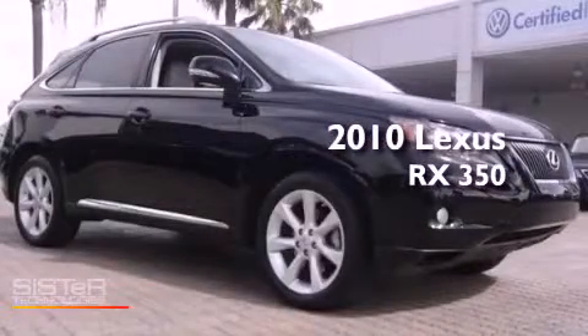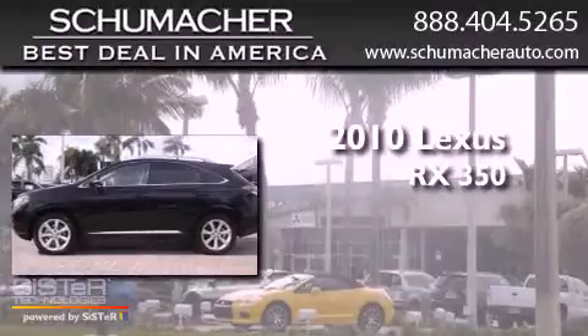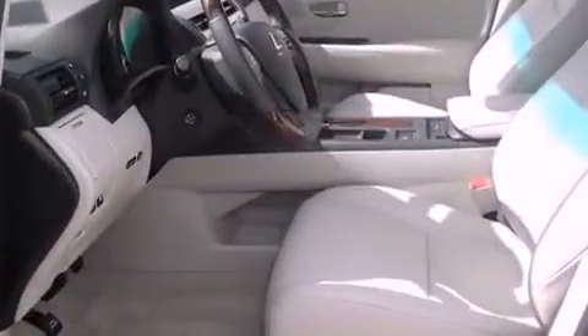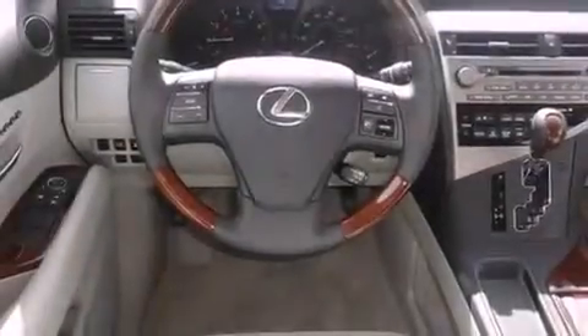This is a 2010 Lexus RX 350 with a 3.5 liter V6. All of the following features are included: Bluetooth cell phone integration, tinted glass, traction control, dusk sensing headlights, and side curtain airbags.